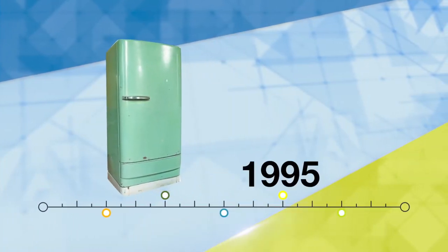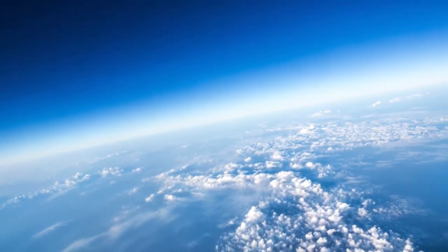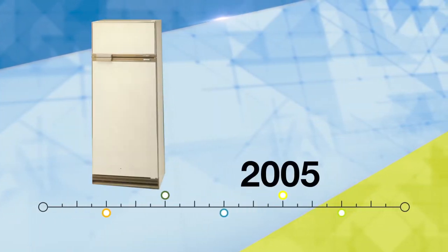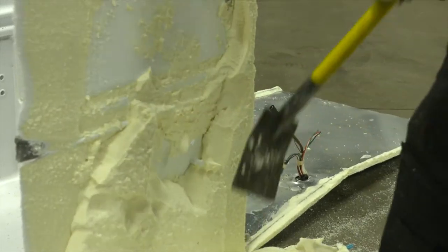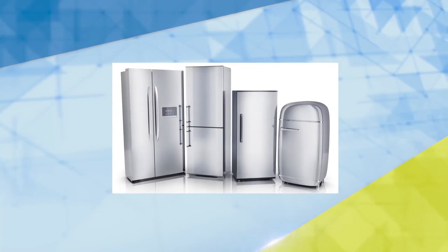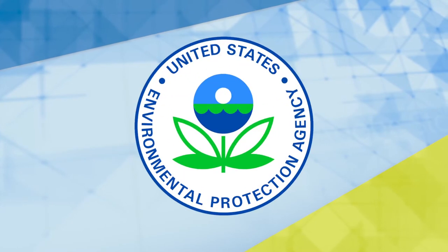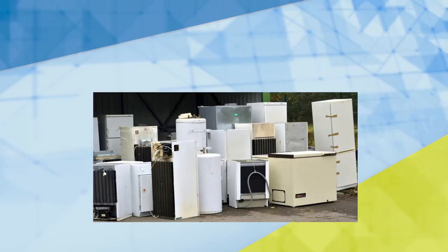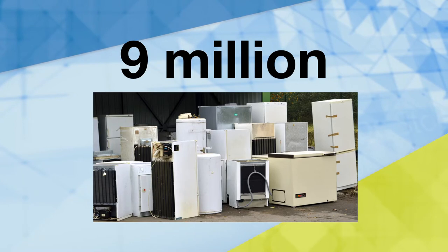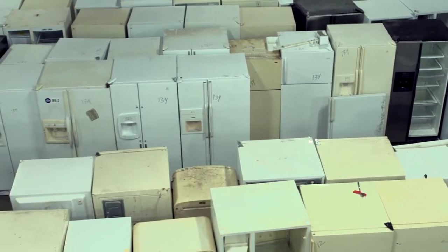Refrigerators manufactured before 1995 contain dangerous refrigerant that has been proven to damage the ozone layer around the earth. Even refrigerators built before 2005 are insulated with foam that can also harm the environment. These appliances also contain lead, mercury, and oil. The Environmental Protection Agency estimates around 9 million refrigerators are thrown out each year. The good news is 90% of them head to a recycling facility so those elements can be disposed of properly.